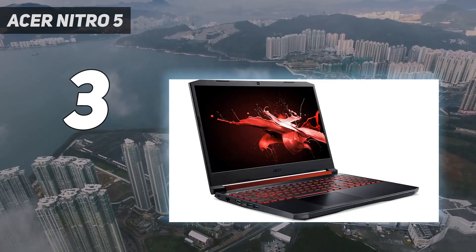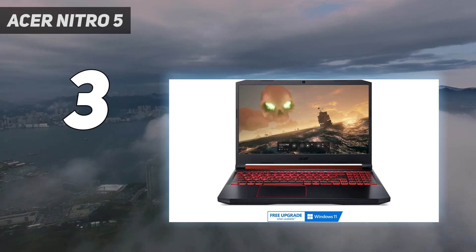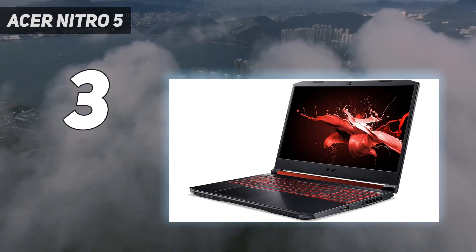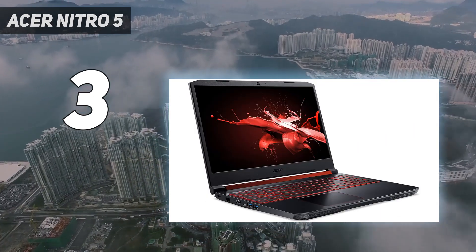Features — regularly available for under $1,000, the RTX 3060 Nitro 5 manages to pack impressive components into a budget price tag by dropping nice-to-have features. That makes it perfect for anyone after raw power without all the fancy extras that can sometimes bloat gaming laptop costs.